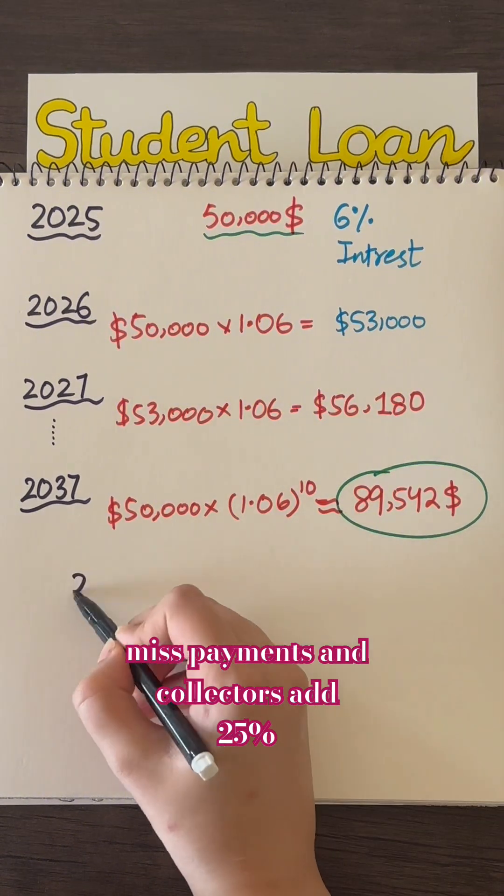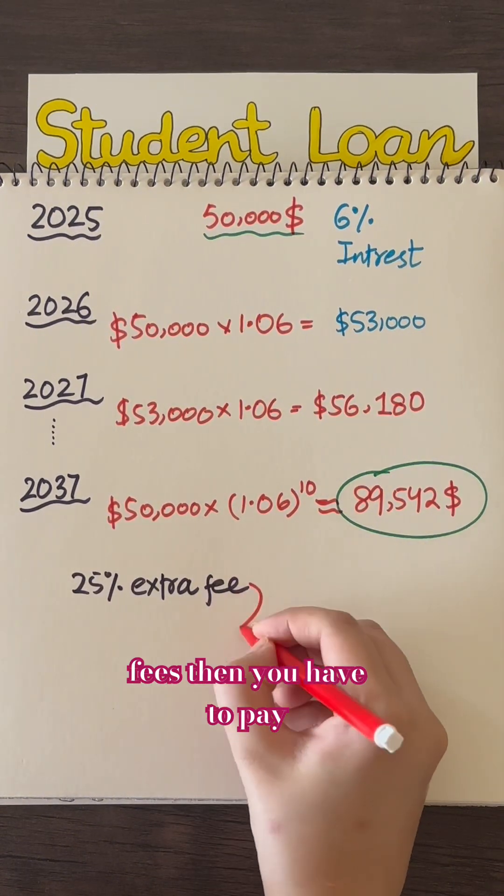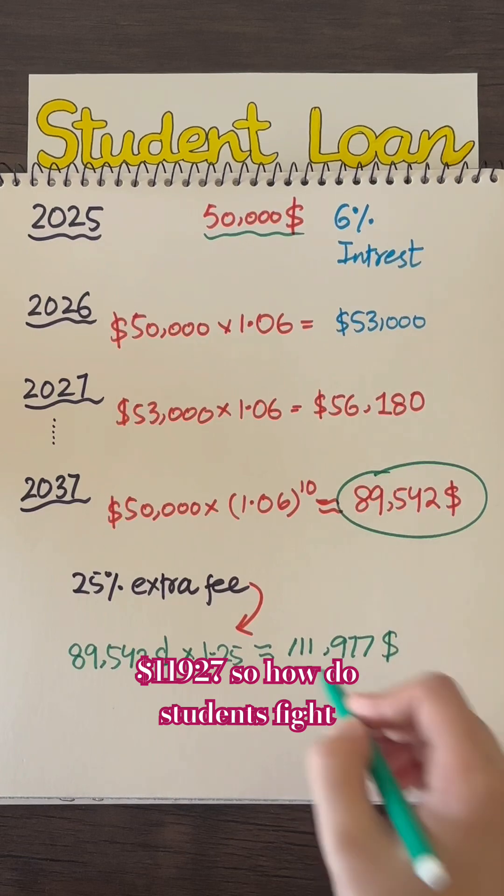Now, if you miss payments and collectors add 25% fees, then you have to pay $111,927.